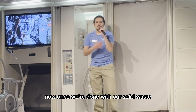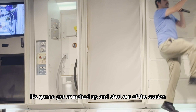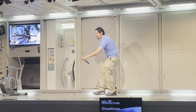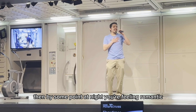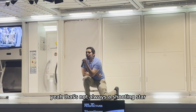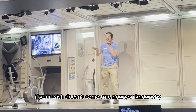Once we're done with our solid waste, everything's going to be brought down to a compartment. Where once it's full, it's going to get crunched up and shot out of the station, so that it burns up in Earth's atmosphere for the whole world to see. So if at some point at night you're feeling romantic, you come outside, look up at the stars, and you see a shooting star — yeah, that's not always a shooting star. Sometimes it's us using the toilet. So if your wish doesn't come true, now you know why.